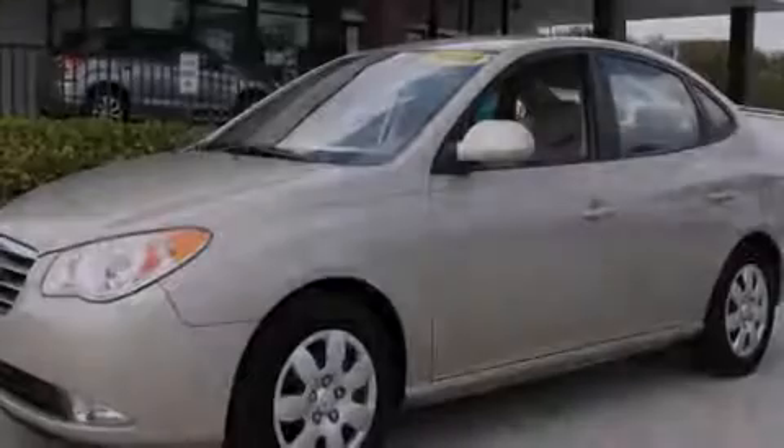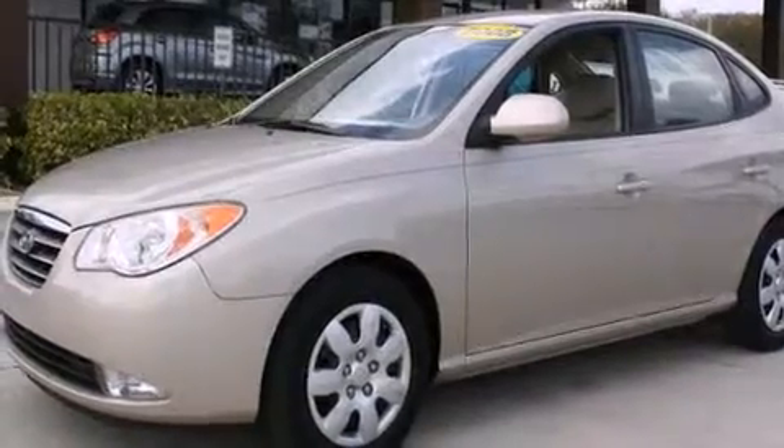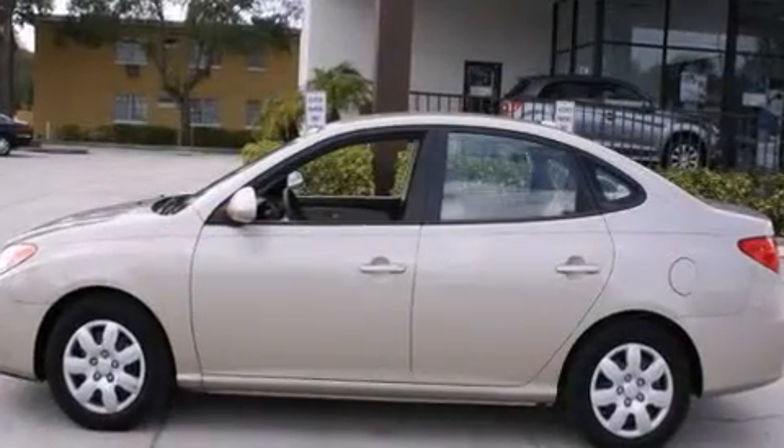Introducing the 2008 Hyundai Elantra. With fewer than 15,000 miles on the odometer, this four-door sedan prioritizes comfort, safety, and convenience.